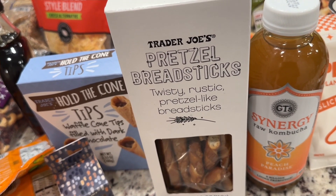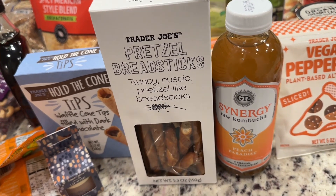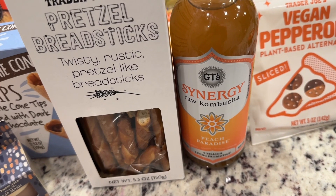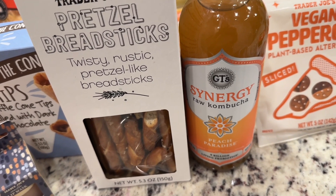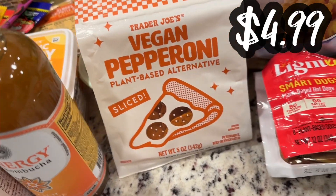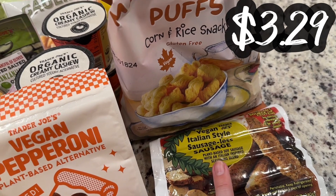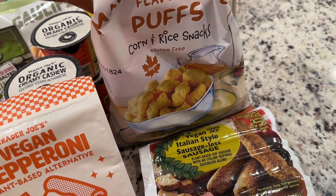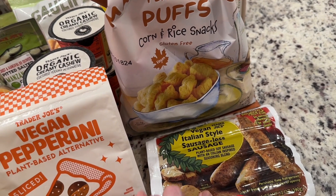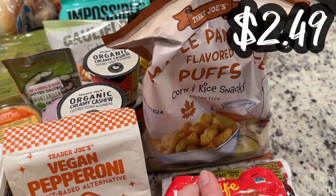My mother-in-law watches my youngest during the day, and she eats everything in her house and at our house, so I stocked her up with some snacks. Synergy kombucha — the Peach Paradise one. I like kombucha but I like watering it down to like half kombucha, half water. Vegan pepperoni, plant-based alternative, sliced. Light Life Smart Dogs. And then these were not vegan prior — I remember a couple years ago my husband got me these and they had eggs as a binder, but now they are vegan. It's the Sausage-less Sausage. And the maple pancake flavor puffs corn and rice snacks, also gluten-free.